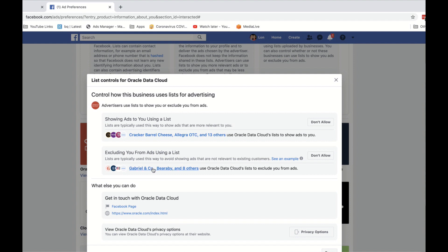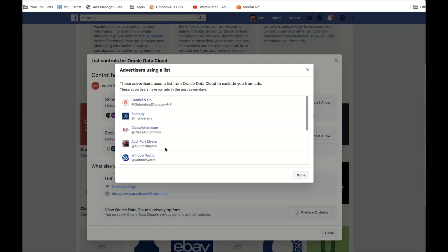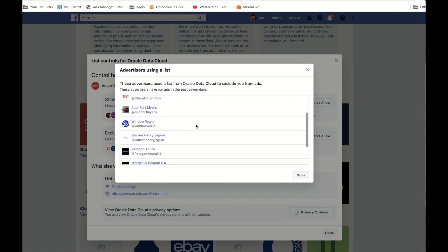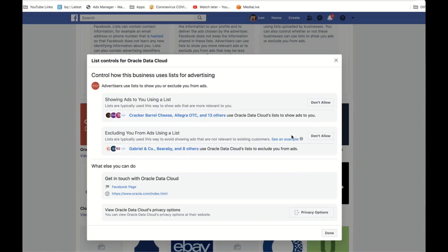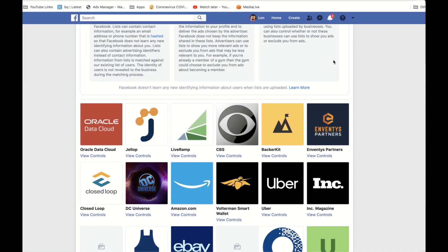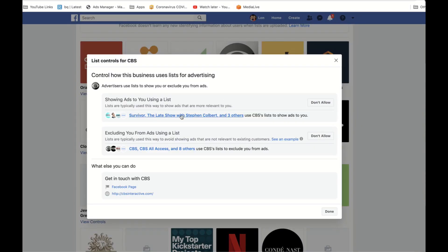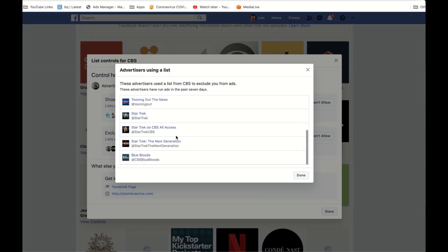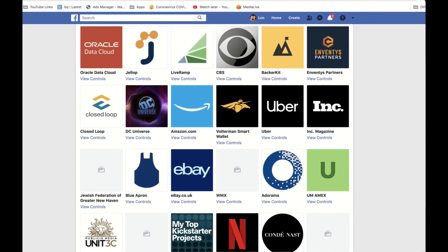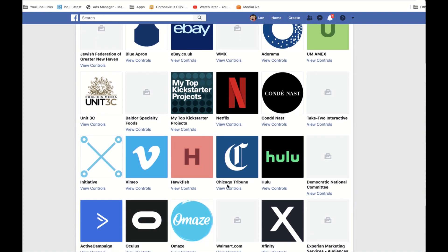Interestingly, you can also see if people are uploading lists to exclude you from seeing their advertising. There are a lot of reasons for that — perhaps they want to exclude their existing customer base, or maybe they know you're not in the market for an Audi right now and don't want to waste money advertising to you. So you can use a list to target people for an ad or to prevent them from seeing an ad. Even CBS is using multiple different accounts and pages to advertise to me — I'm seeing ads for CBS All Access and The Late Show with Colbert. Interestingly, they are excluding me from seeing ads about Star Trek. Maybe they know I'm already a fan and don't want to waste money. You can just keep going deeper and deeper to see who is using your information and how.